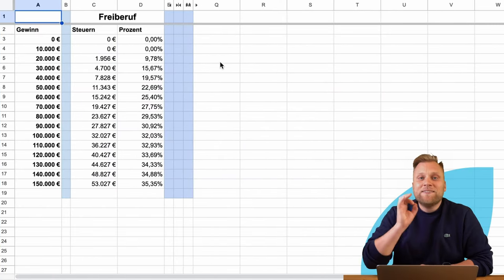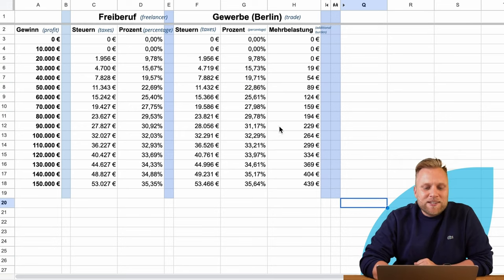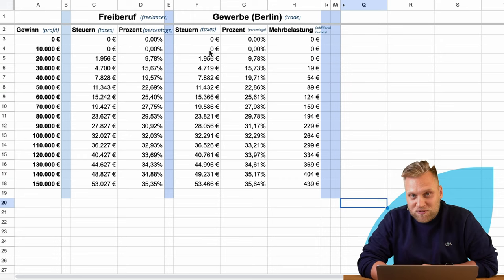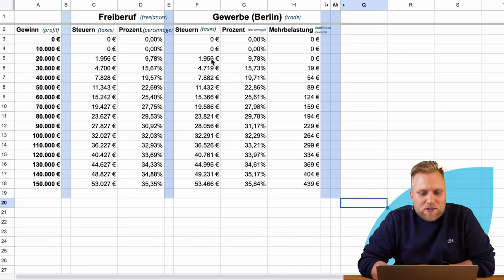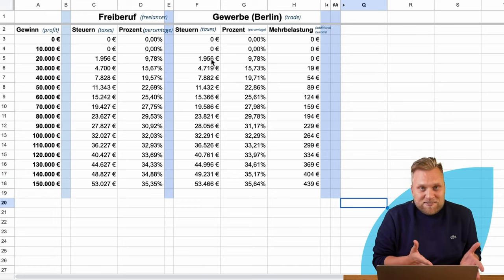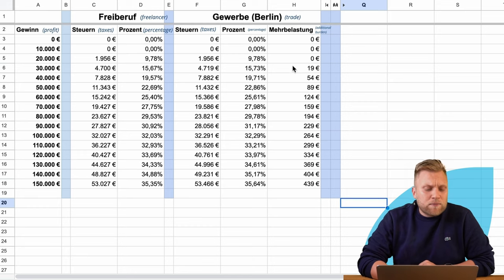Let's examine a specific example using my calculation sheet. I have set up a few commercial businesses in addition to my freelance work. First, let's take a look at a commercial business in Berlin. Here we can see the tax burden, the percentage burden, and the additional burden that commercial businesses in Berlin pay compared to freelancers. There are no taxes at 0 and 10,000 euros. The crucial point is the tax-free allowance of 24,500 euros for trade tax, meaning with 20,000 euros profit, commercial businesses also do not pay any trade tax. Any unpaid trade tax cannot be offset against income tax, so with a profit of 20,000 euros, you only pay income tax.